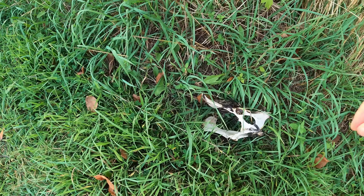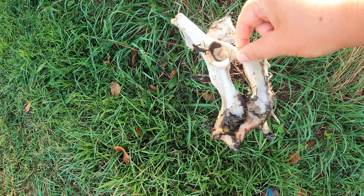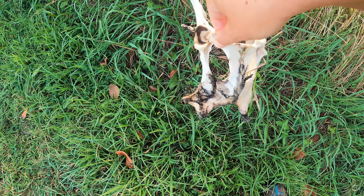This is kind of gross — I don't even like to touch this, but I will for you guys. Some kind of skull — I don't know what that is.